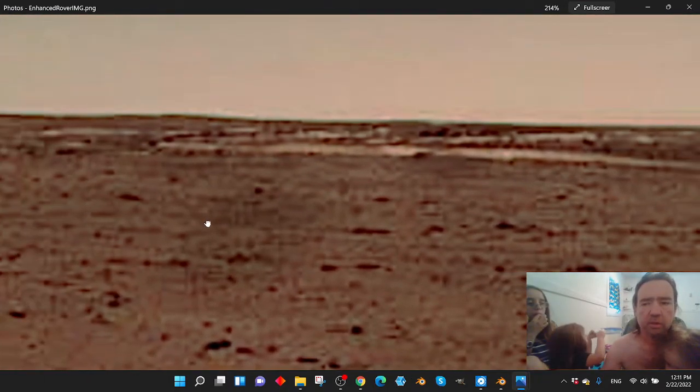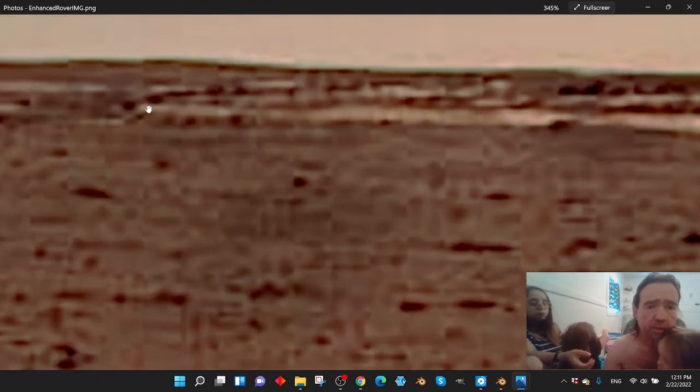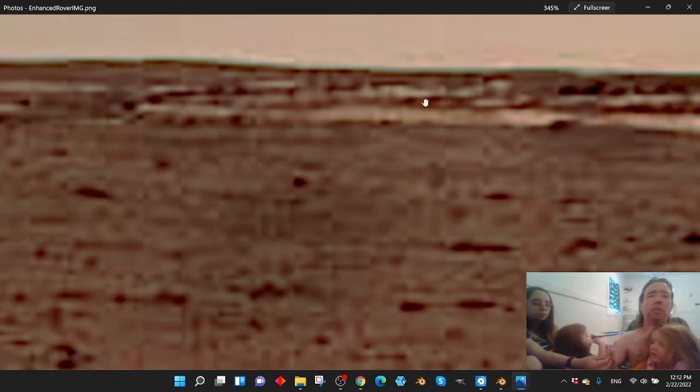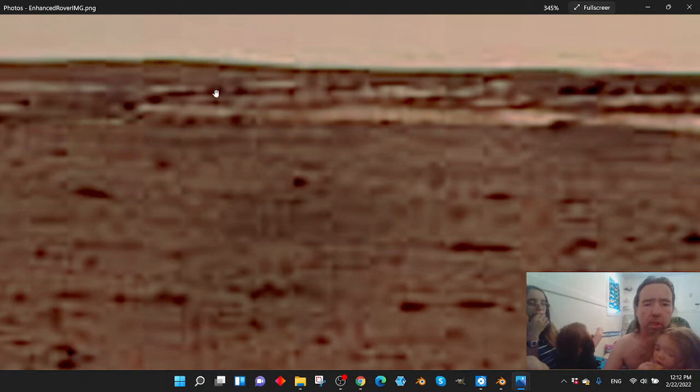This is the area we're focused on today. I just want to point out: this is one structure here that I got modeled, this is one here, this is a pretty big structure here, and then there's something beside it that I haven't got modeled yet. And then there's this pyramid structure here. This is as clear as I can get these.